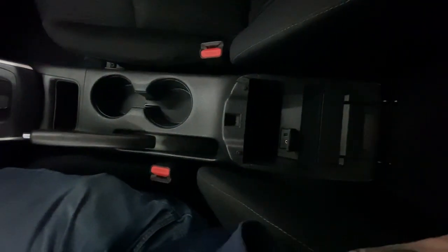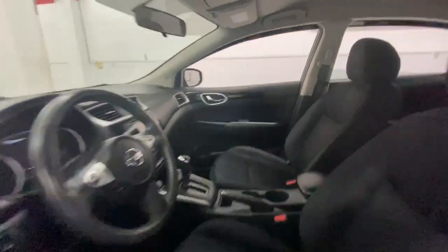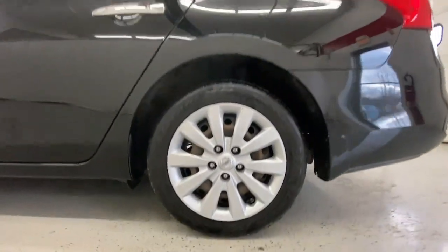Keyless entry, backup camera, satellite radio, keyless start, Bluetooth connection, steering wheel audio controls, leather steering wheel, stability control, intermittent wipers, pass-through rear seat.